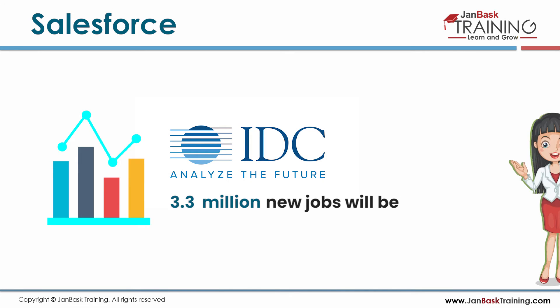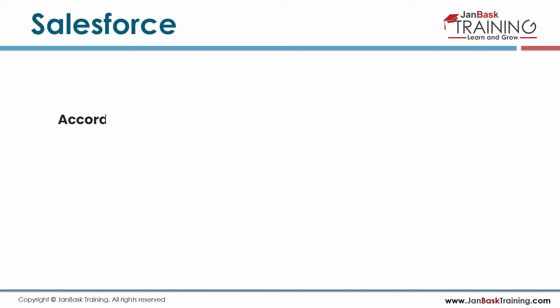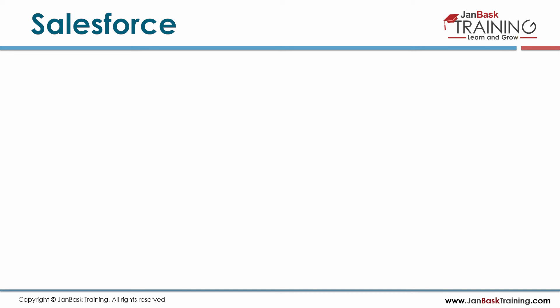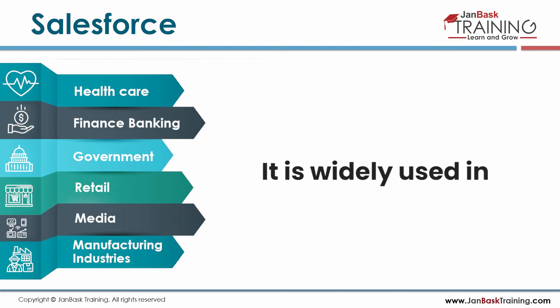According to IDC, 3.3 million new jobs will be created by 2022. According to Glassdoor, Salesforce Developers make an average of $111.6k per year. It is widely used in healthcare, finance, banking, government, retail, media, and manufacturing industries.